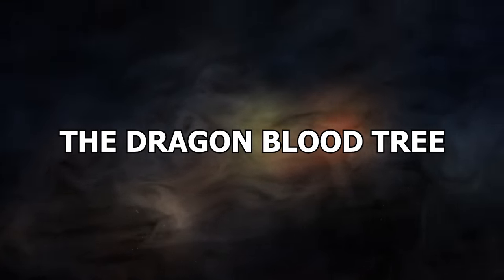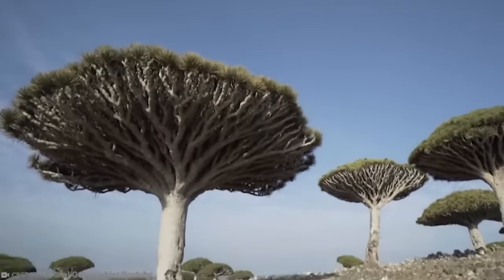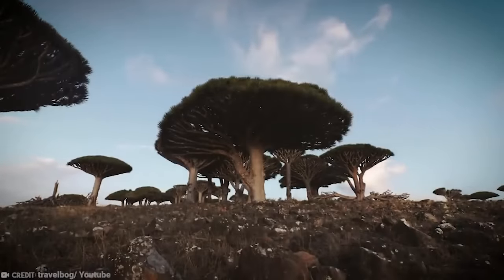Number 15 – The Dragonblood Tree. The Dragonblood Tree, also known as the Dracaena cinnabari and the Socotra dragon tree, is not your average tree. If it was, you wouldn't be learning about it.